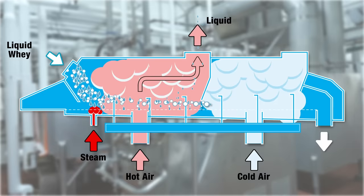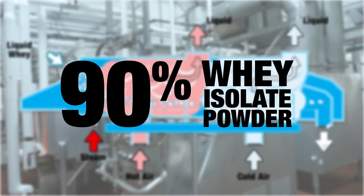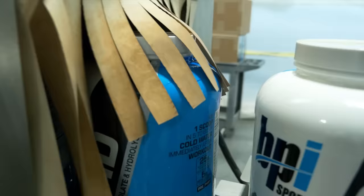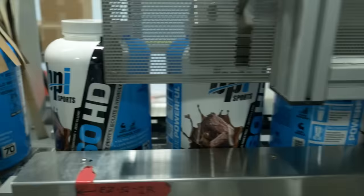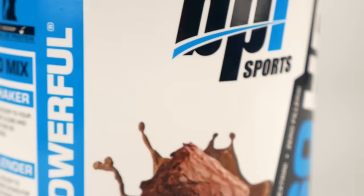At the end is a 90% whey isolate protein powder. From here it is quality checked for protein content before being bagged in its raw form, ready to go over to the next step of the process where it will be blended into the finished protein product you see on shelves. First, all of the individual ingredients are weighed and measured.